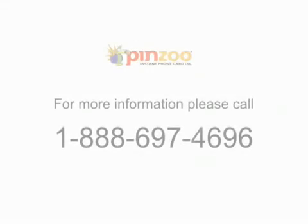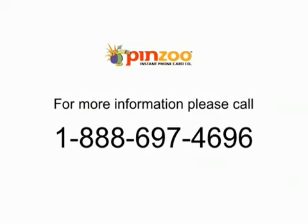Thanks for watching. If you have any questions about this feature or any other features on the PinZoo website, please call us toll-free.